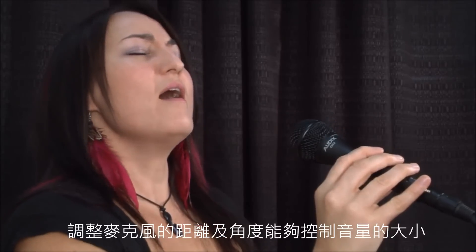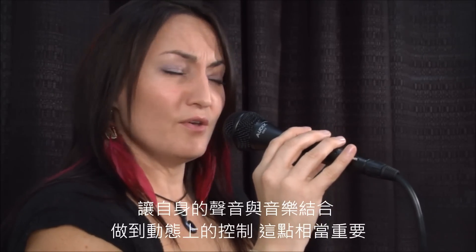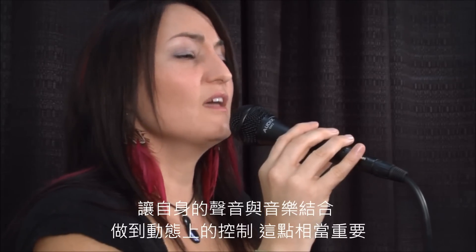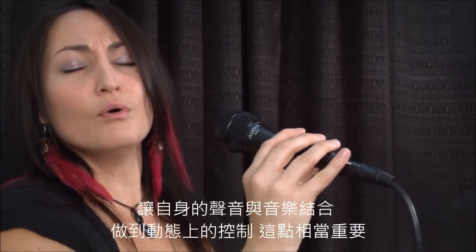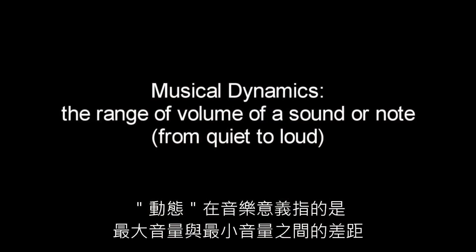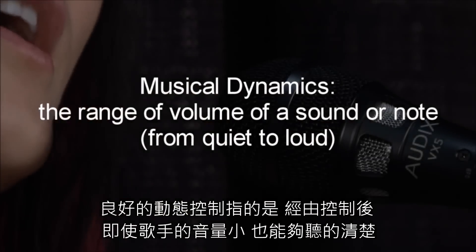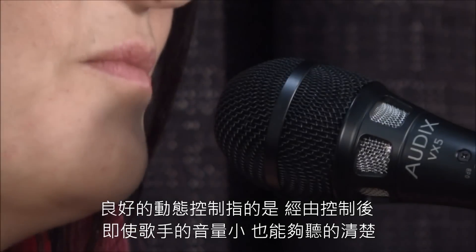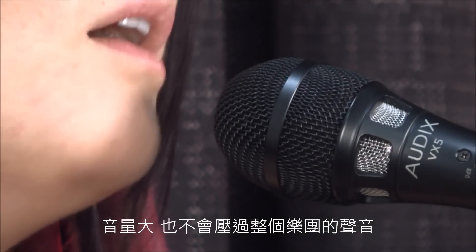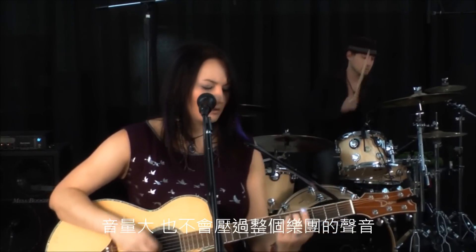You can control your vocal volume by varying the angle or distance to the microphone. This is very important because you can use this technique to balance your voice to the music and control your dynamics. The word dynamics, in a musical sense, refers to the volume of a sound or note. Being in control of your dynamics means that when you sing quietly, you can still be heard, and when you sing or scream loudly, you are not overwhelming the rest of the music or the audience.